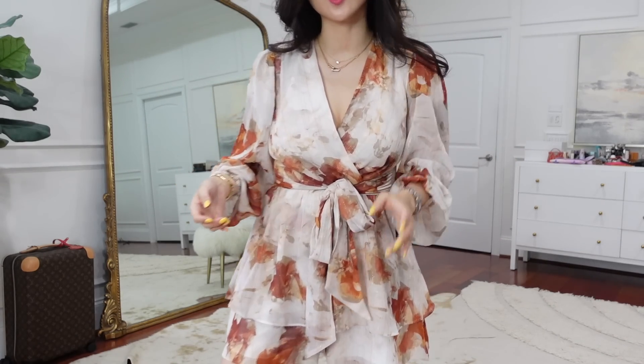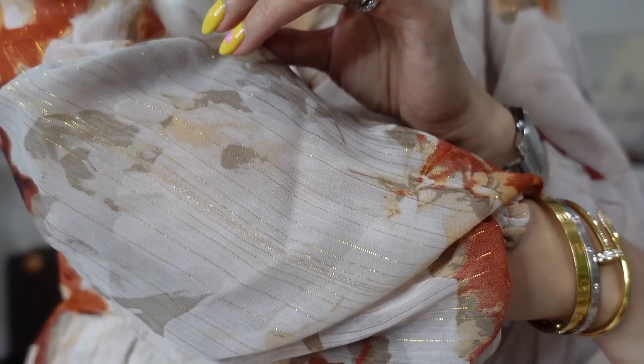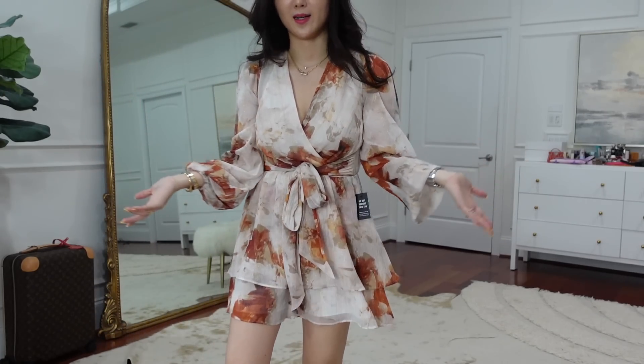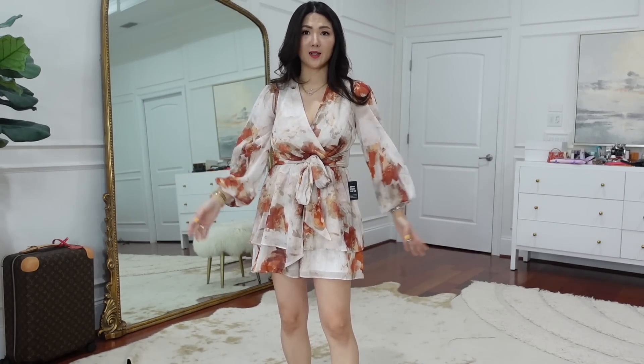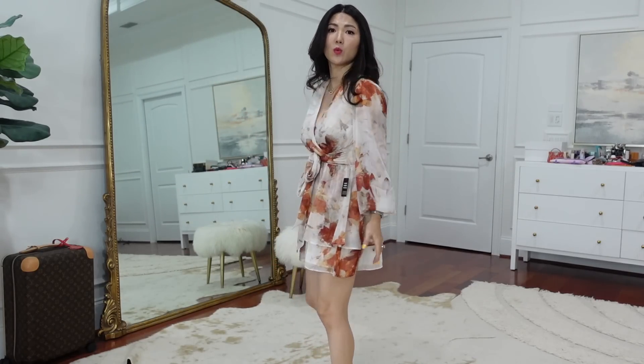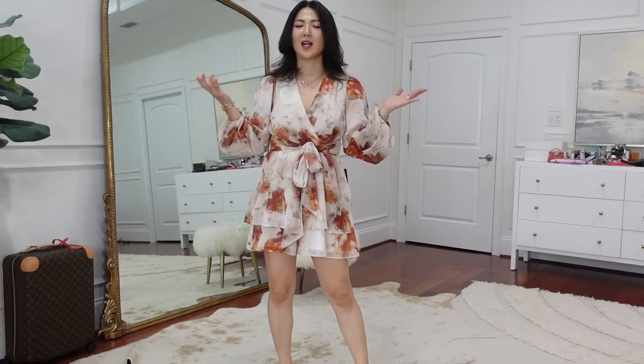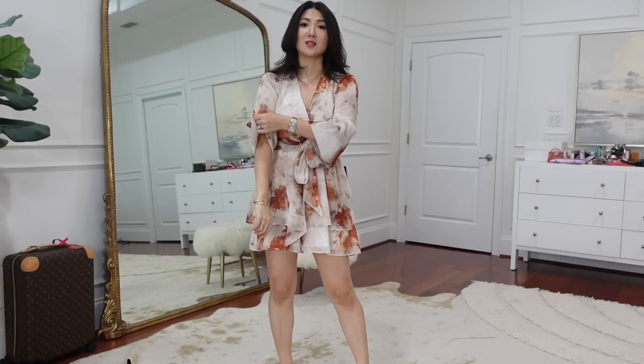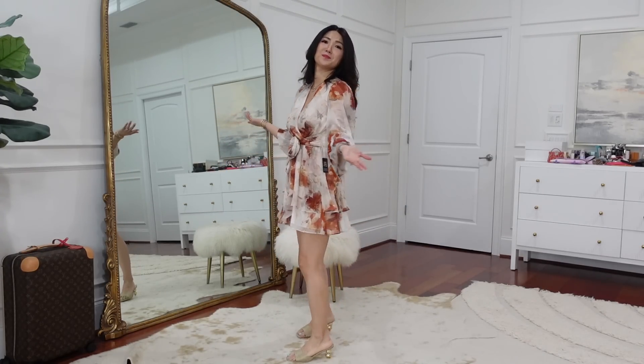This is the same style romper from earlier in the video. The reason I'm including it in the wedding guest look is because of the gold details throughout — it makes it feel more dressy. Of course, you can also wear it for vacation since it's a romper — super comfy and not too short. It's really flowy and airy. Pull the sleeves up for summer, or wear boots and a jacket over it as the weather cools down.